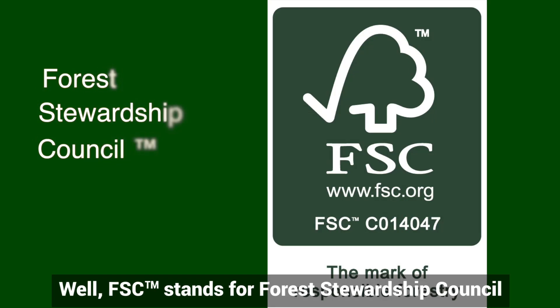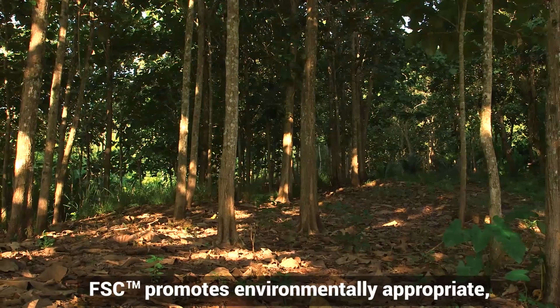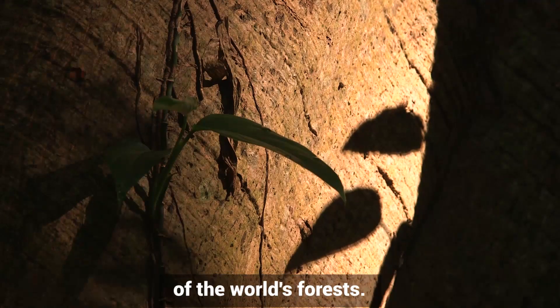FSC stands for Forest Stewardship Council. It's an international membership organization setting standards for sustainable forest management. FSC promotes environmentally appropriate, socially beneficial, and economically viable management of the world's forests.